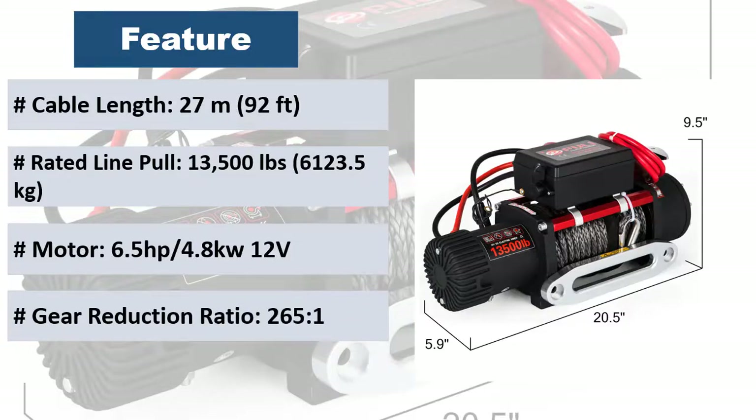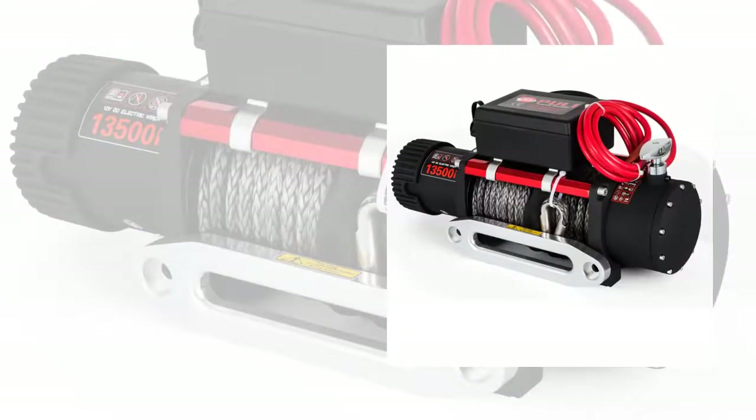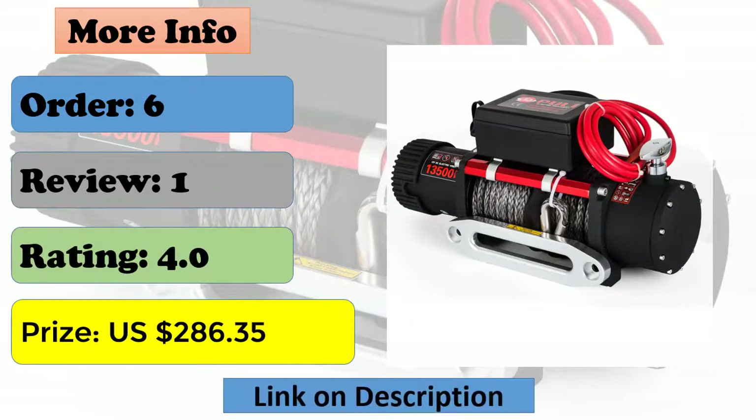Four-way roller fairlead. With two wireless remote controls. Easy to use with maximum safety. Fast line speed and sure hold. Fast line out without using electric power. Longer life and better performance. Fast, powerful and reliable. Especially optimized for recovery use.